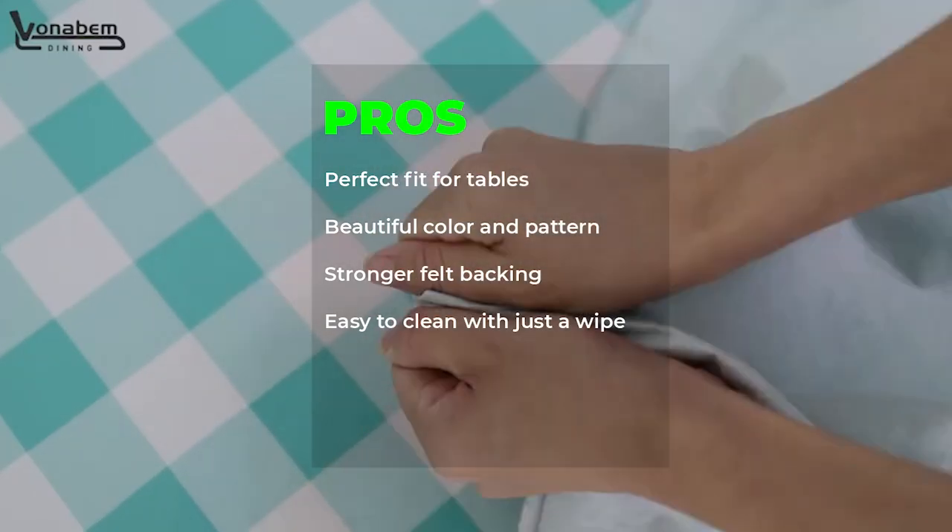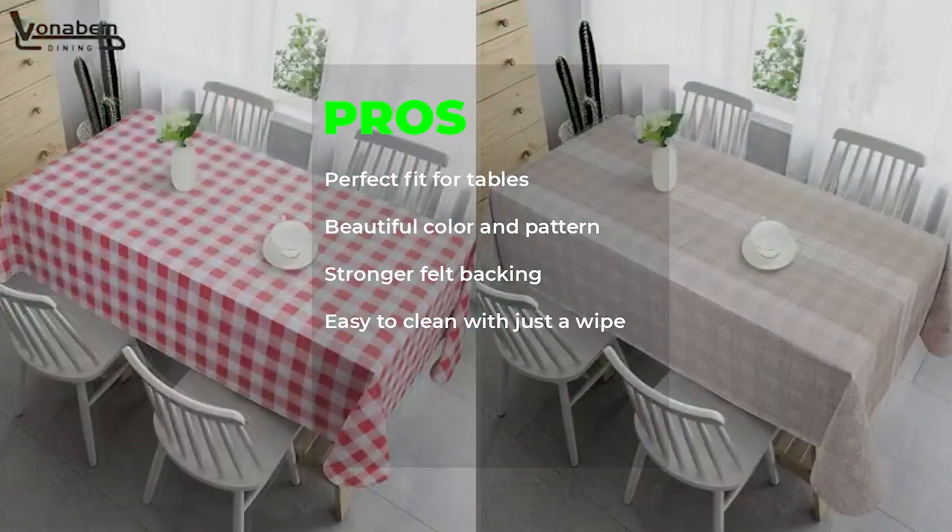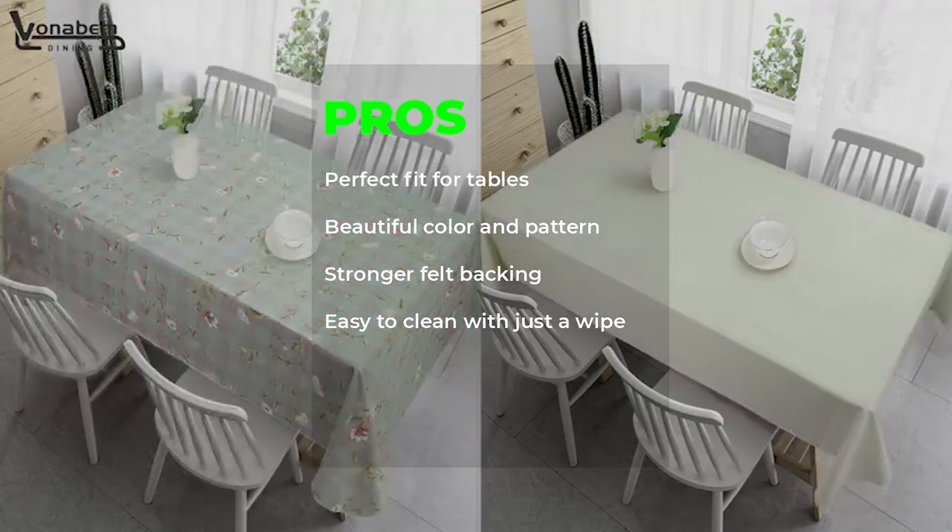Pros: Perfect fit for tables, beautiful color and pattern, stronger felt backing, easy to clean with just a wipe.